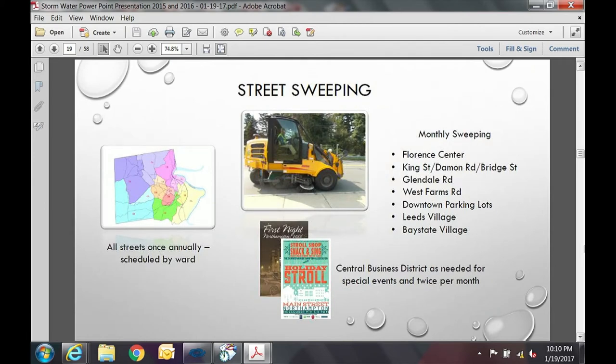For street sweeping, all city streets are swept at least once a year. We run two sweepers from April to September. The central business district is swept two times a month and also for special events like the holiday stroll and First Night. We do monthly sweeping in other areas like Florence Center, King Street, Damon Road, downtown parking lots, Leeds, and Bay State Village. With the new MS4 permit, we will need to increase frequency to likely twice a year for all city streets.